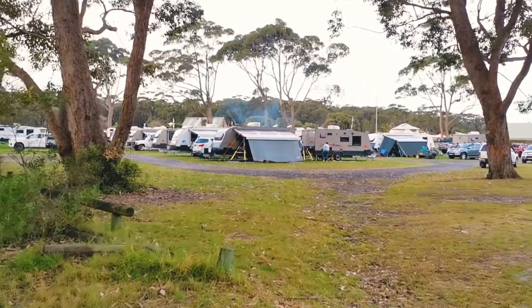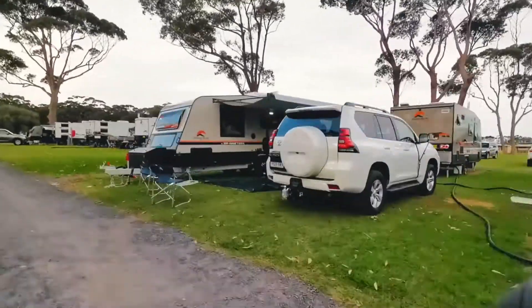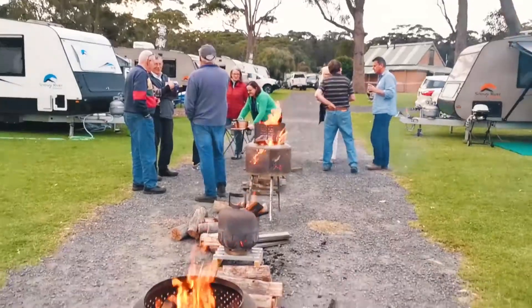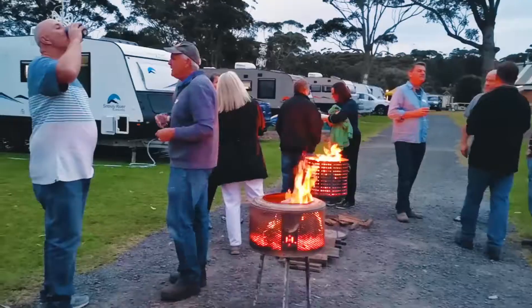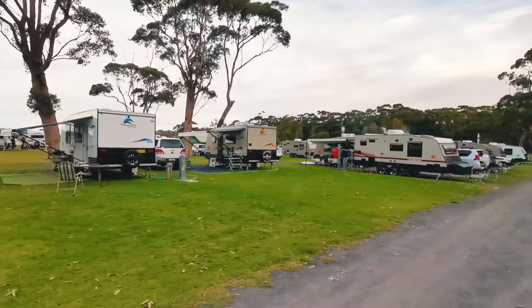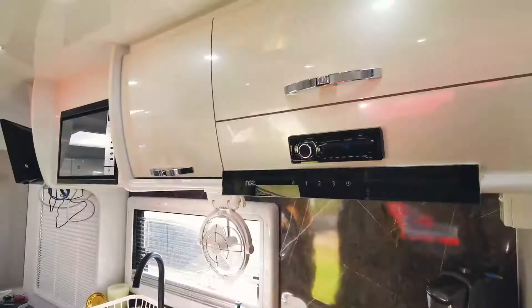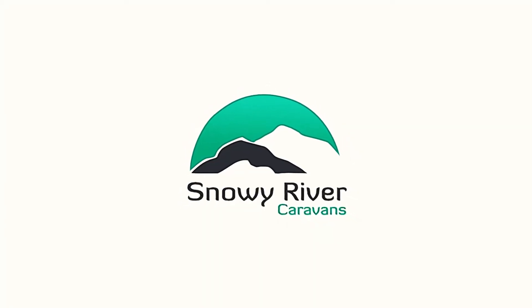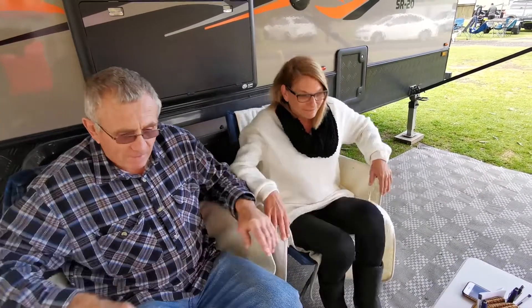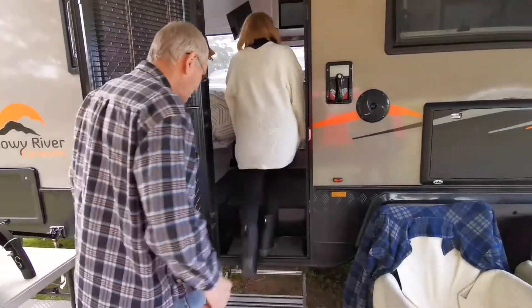Hi, I'm Tony and my name's Debbie, and welcome to our Snowy River 20 Home Away From Home. Would you like to come inside and have a look at our van? Come on in.